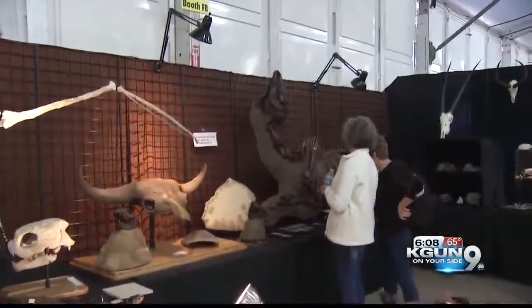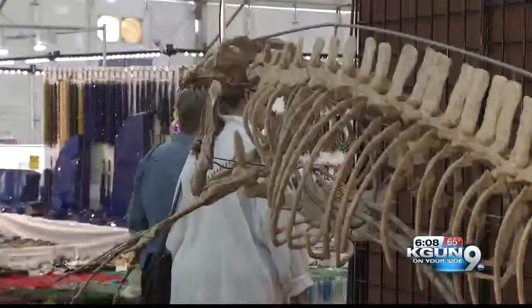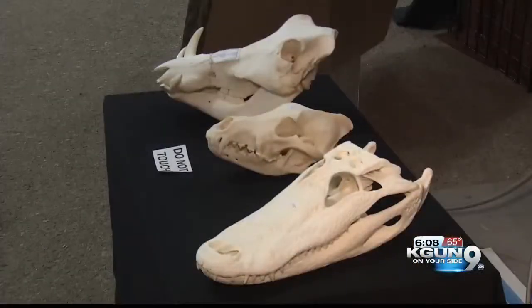On the higher ticket items, it's usually you either know the people, because there's only a handful of people who can afford them, or it's an institution that you know of, or it's cash — it depends.